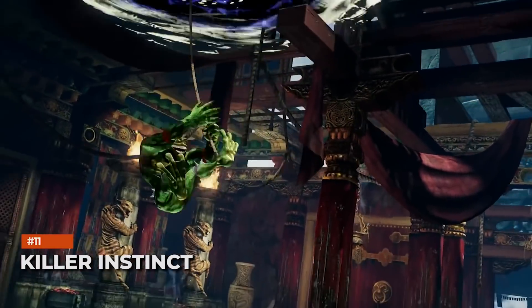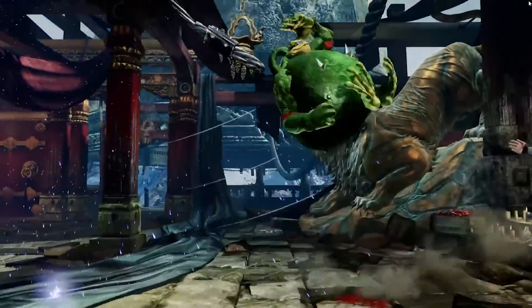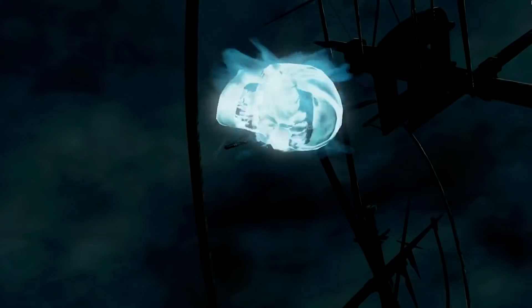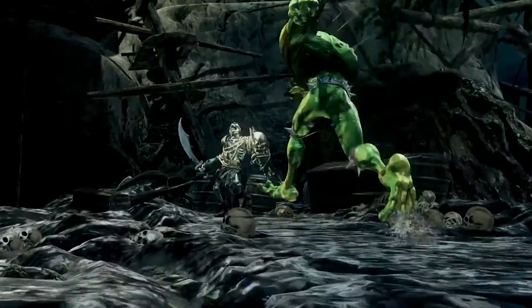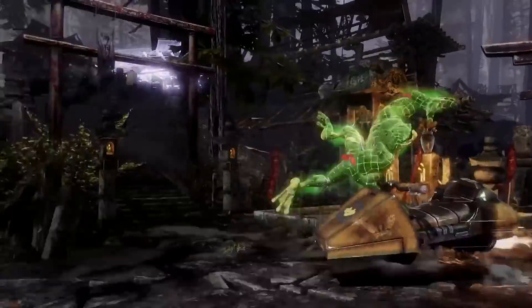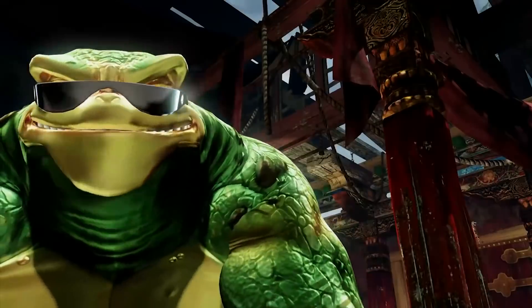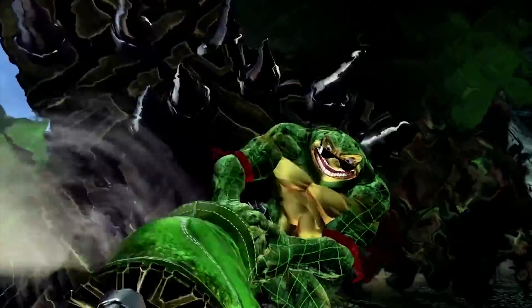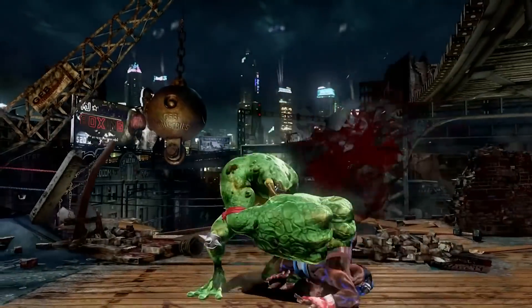Killer Instinct is easily one of the most underappreciated titles in Microsoft's repertoire. After a decent start on Xbox One, it received numerous updates and new fighters, earning great critical praise while building a strong cult following. However, it received almost no attention from the company in the last few years, despite running at native 4K on the Xbox One X. Enhanced visuals and 120fps support on Xbox Series X may not immediately increase its popularity, but it could go a long way for those still playing.